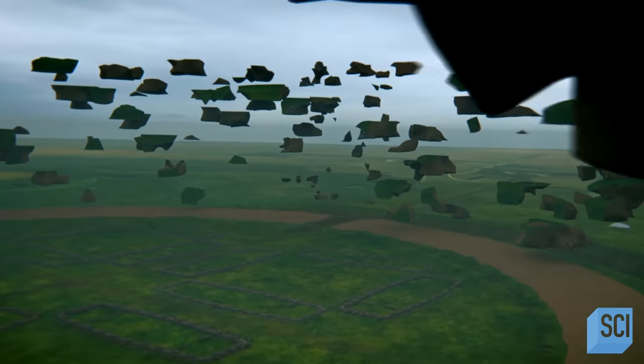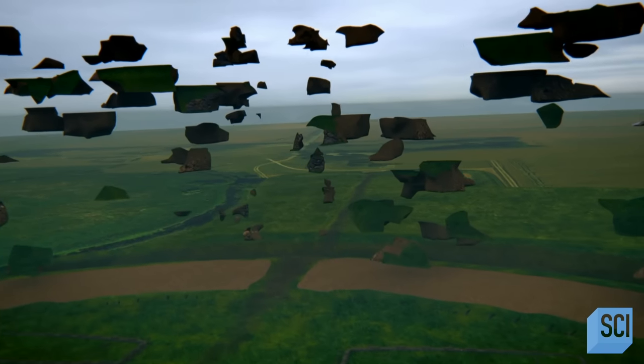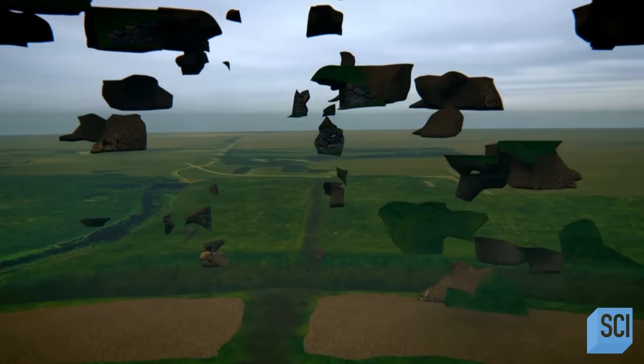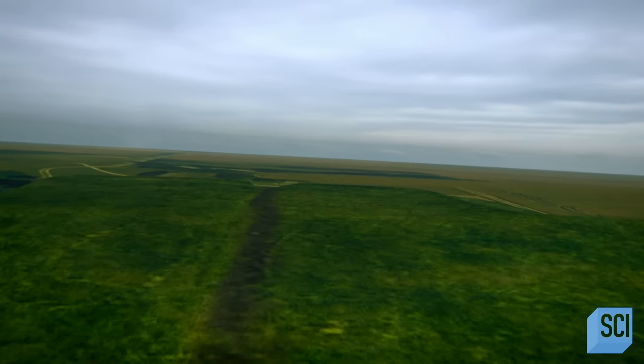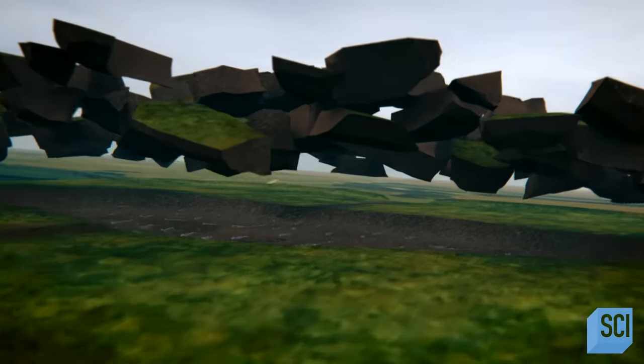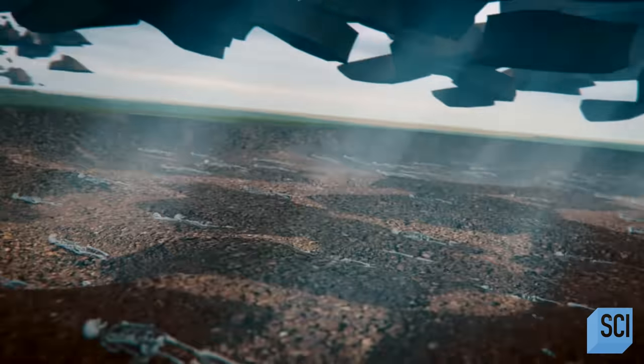At Trelleborg, almost 900,000 cubic feet of earth, stone, and clay make up nearly a third of a mile of 56-foot-thick earth ramparts. Just outside the walls lies a burial site with over 100 skeletons, some in mass graves.